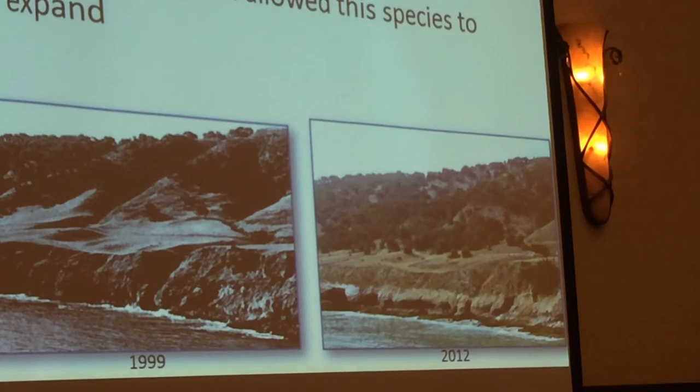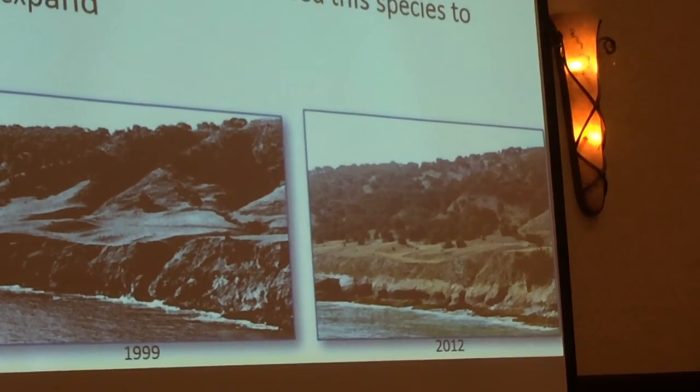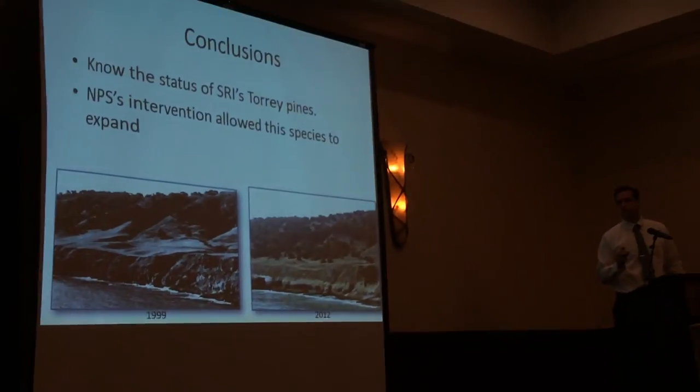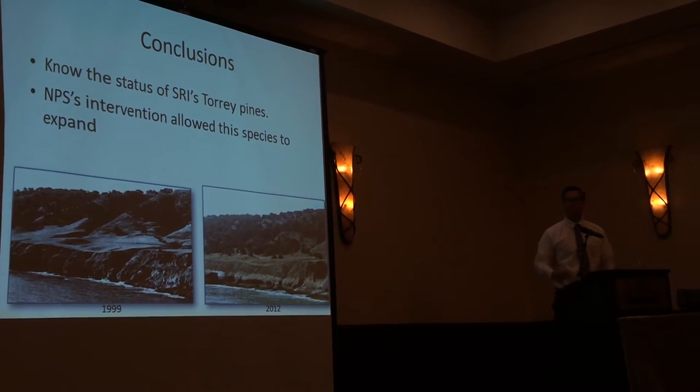The main area of growth is on the edges where there's enough shade but also sunlight. Not a lot is growing in the main stand because there's too much shade. They need a proper amount of sunlight, moisture, and shade - enough protection. So this expansion is mainly happening on the boundaries of the stand.